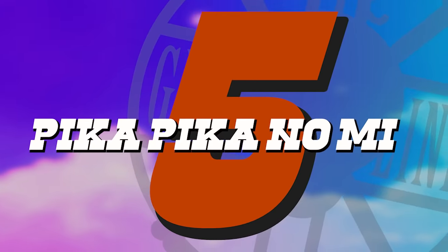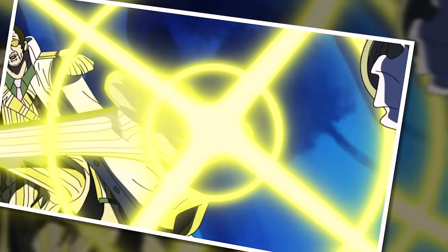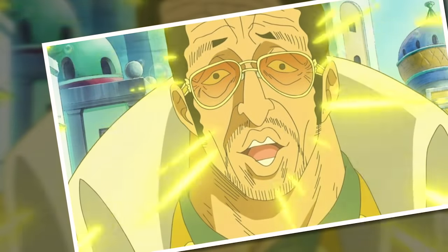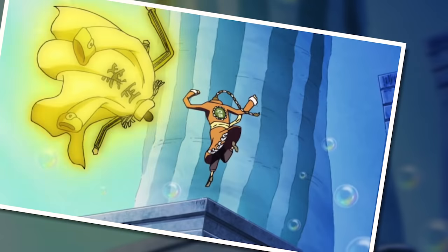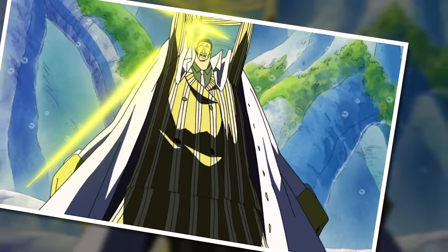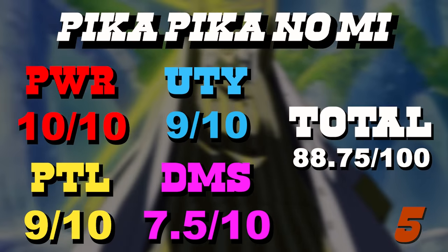Number 5 is the Pika Pika no Mi. Have you ever been kicked at the speed of light? Probably not — and neither has anybody else in One Piece, because such a thing would trigger a nuclear-style explosion. This fruit just says forget everything, I am amazing. It's the fastest fruit ability in existence, completely revolutionizing travel. The user can also craft objects out of light, which is an easy nine for utility. Being struck at light speed is an undeniable 10 for power. The main detriment is that the user can only move in a straight line as light, and must depend on reflection or refraction to change direction — a restriction that sucks far more than most people admit.